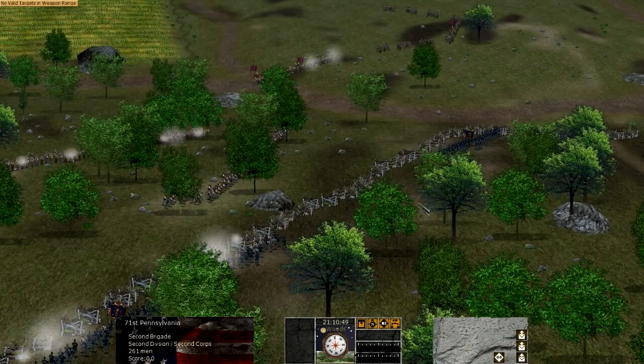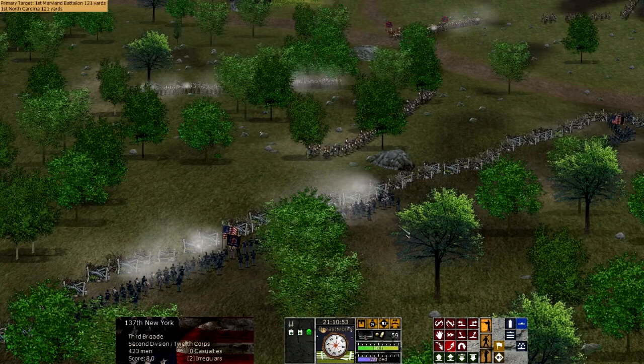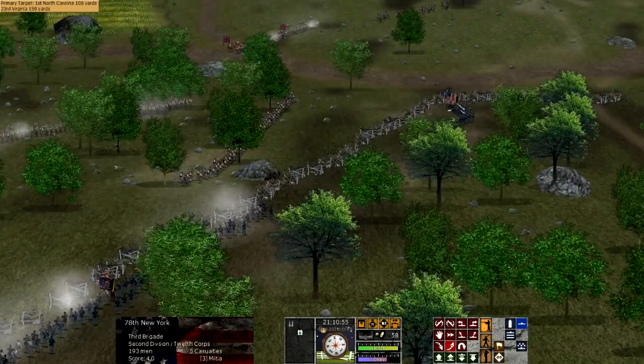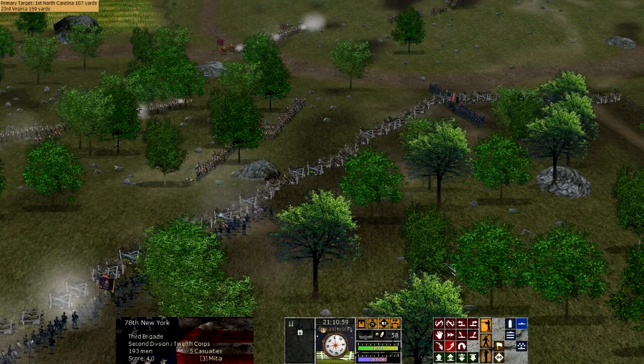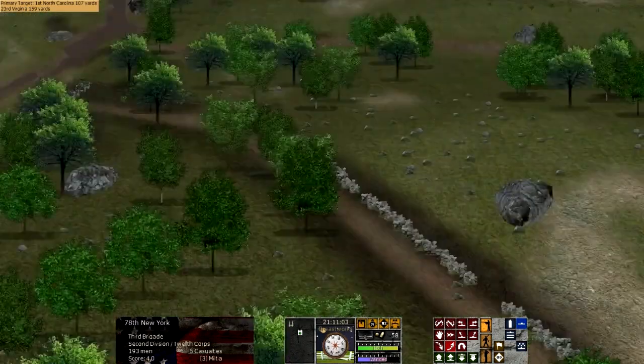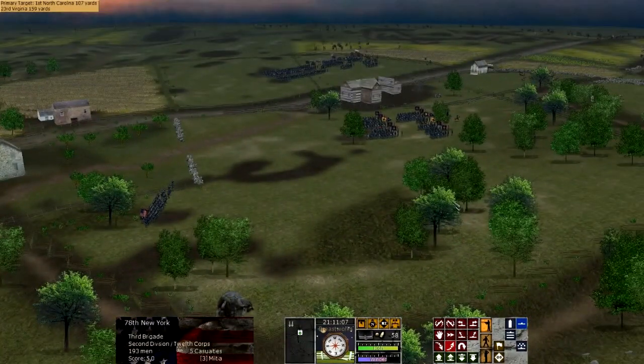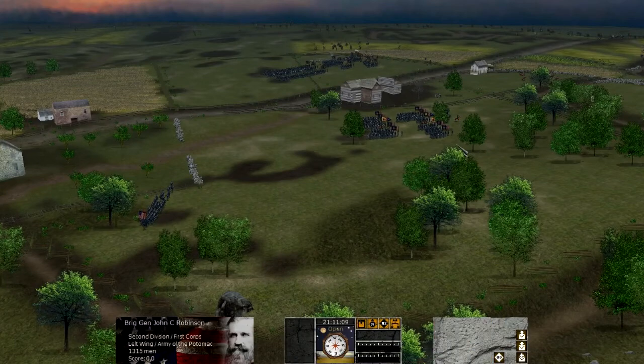Lee had intended Ewell to press the Union on Culp's Hill, allowing Longstreet to overwhelm the Union on the left — a double envelopment. A tactic which officers would typically attempt ever since the days of Rome, when Hannibal used it successfully against the Romans. Instead, it ended up being a fragmented attack on the Union left, and the Union right was more or less secure almost the entire day.